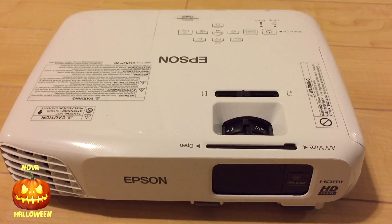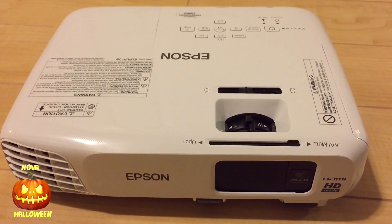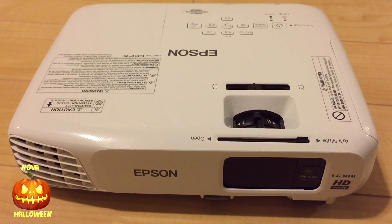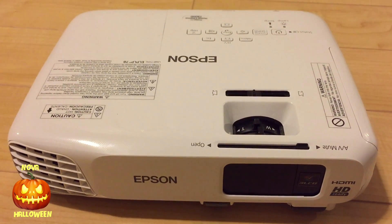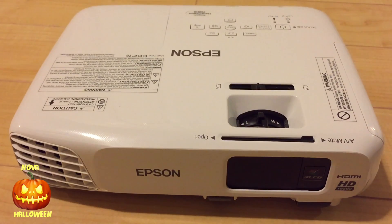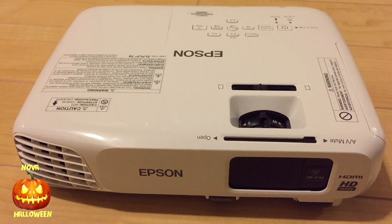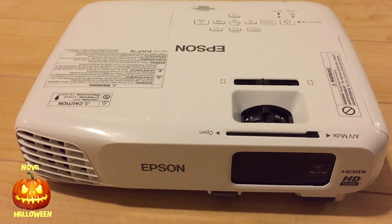This is an Epson Powerlite 730HD. I bought this used on eBay; it retails for $470 on Amazon. It's 720p and it has 3000 lumens — so lower resolution but quite a bit brighter. As a side note, if you're watching movies or playing games in a bright room, you definitely want to choose a projector with at least 3000 lumens. Today we're mostly just comparing resolutions.